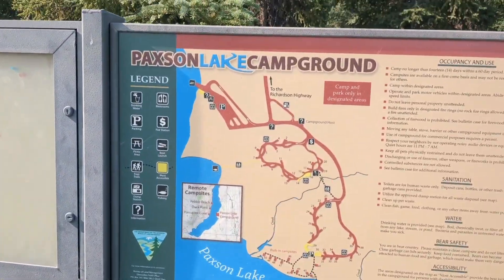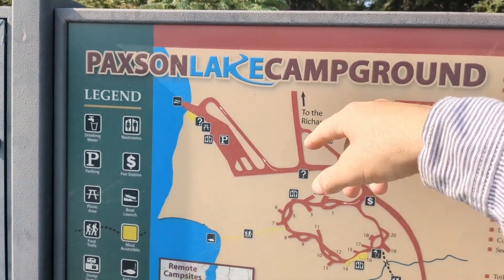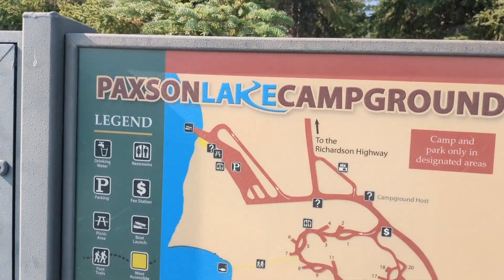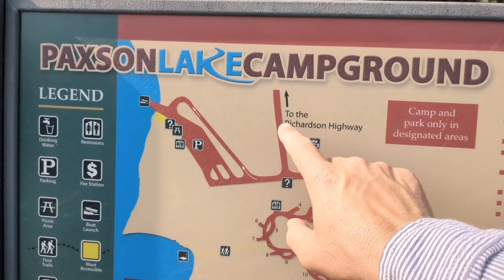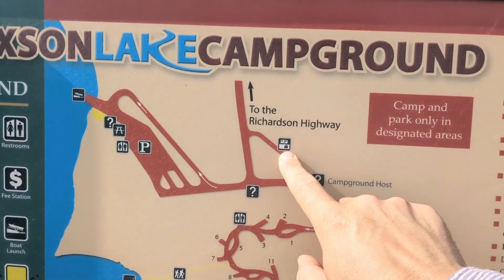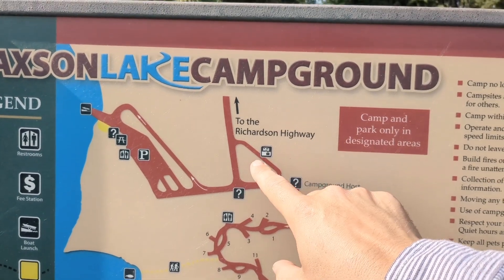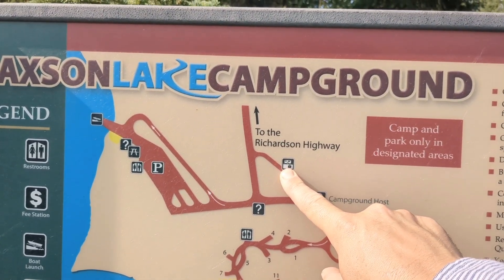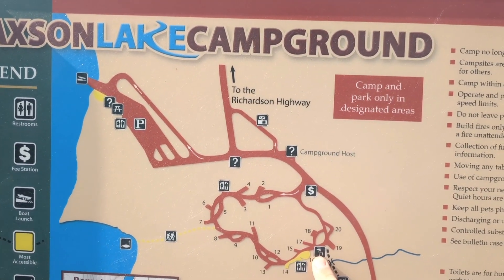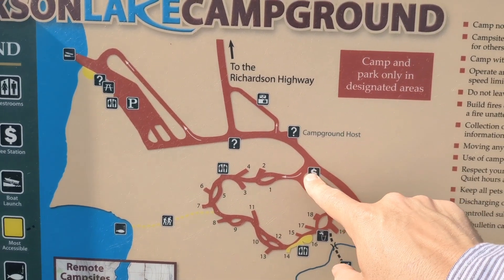We've already come all the way in. The actual driveway in is gravel — not too bad, a little bit of potholes here and there — and we're about a mile or two from the Richardson Highway. This place has a sanitary dump in good condition with running water for flushing, though it does not have a water hookup. There is a water pump down here we'll take a look at.